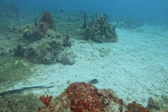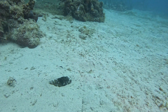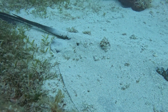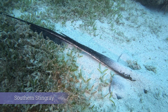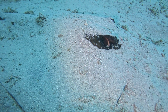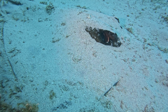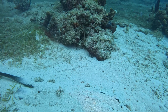Check out this massive stingray buried in the sand. When not feeding, some stingrays bury themselves in the sand with only their eyes and spiracles visible, which are their breathing openings. Stingrays are not usually aggressive — super cool — but watch out for that barb.